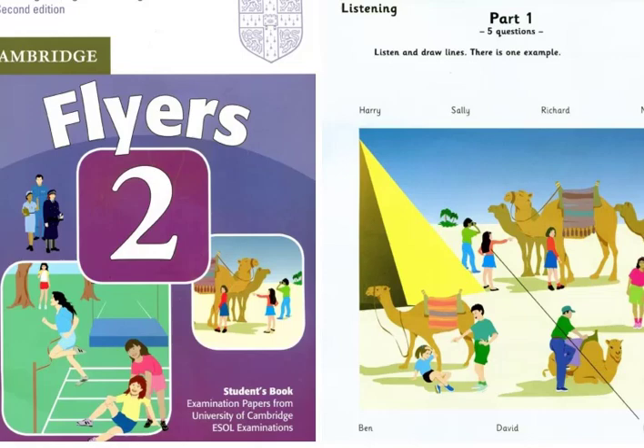Hello, this is the Cambridge Flyers Practice Listening Test, Test 2. Part 1. Listen and look. There is one example.